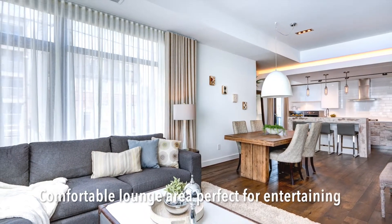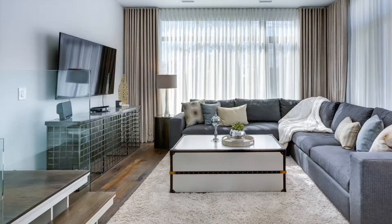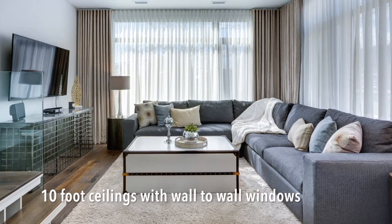Enjoy the comfortable lounge area with wall-to-wall windows, 10-foot ceilings — fantastic space for watching your favorite sporting events or a movie with family and friends.